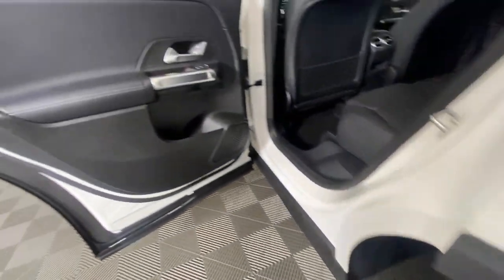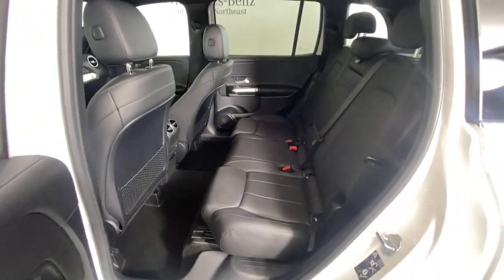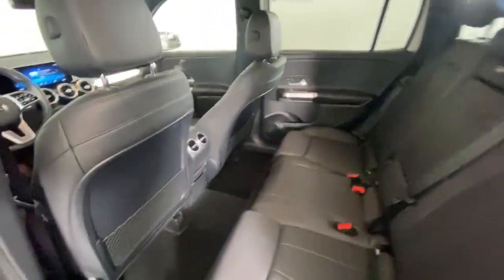Add a dash of superb engineering to your life. Drive the GLB SUV. Come in for a fun and easy road test — our team will make it the best part of your day.